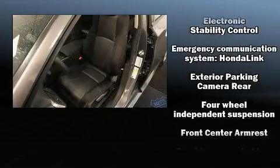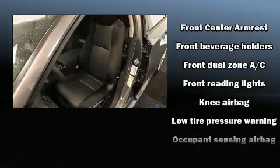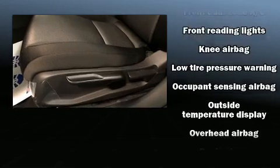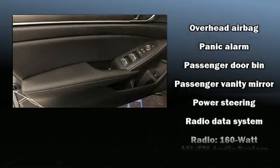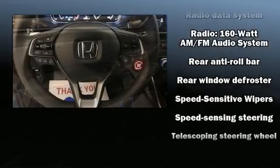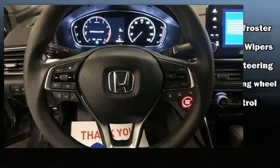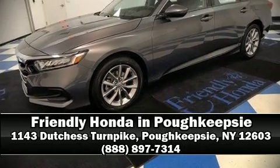Honda also prioritized safety and security with features such as dual front impact airbags with occupant sensing, airbag head curtain airbags, traction control, brake assist, a panic alarm, an emergency communication system, and four-wheel disc brakes with ABS. This car was designed with safety in mind, allowing you to drive with even greater assurance. Please don't hesitate to give us a call.